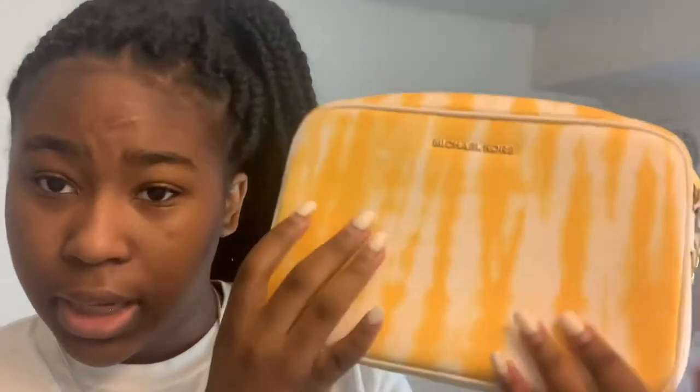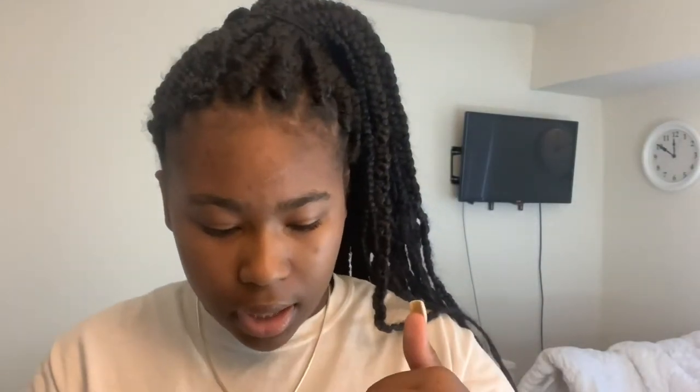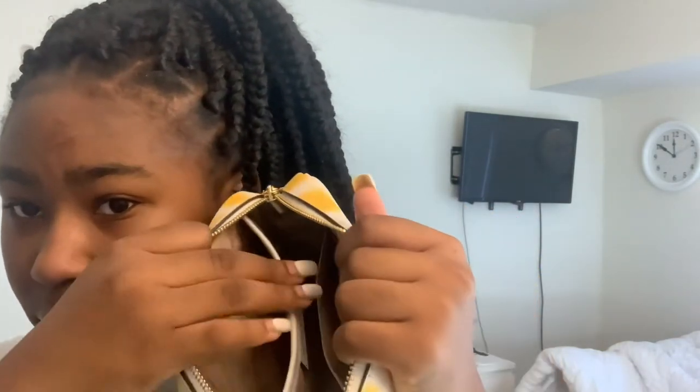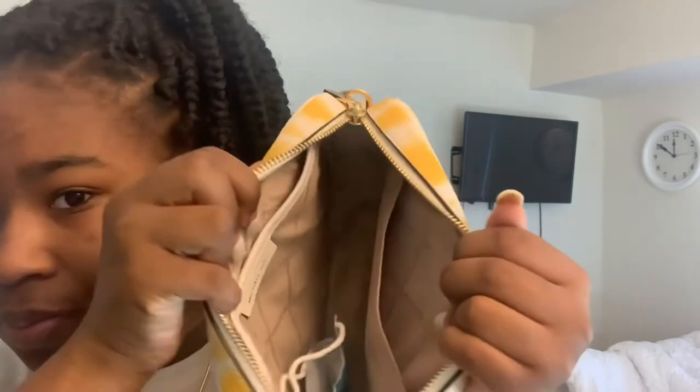Then I got this purse from Macy's — it's from Michael Kors and it's yellow. When I bought this I wanted a yellow purse because I didn't have one, and I want a purse in every color. I thought it was cute. On the inside it has a mask, and it has two pouches inside. Don't mind my nails — I know I need to get them filled or let them fall off so I can cut them down and redo them.